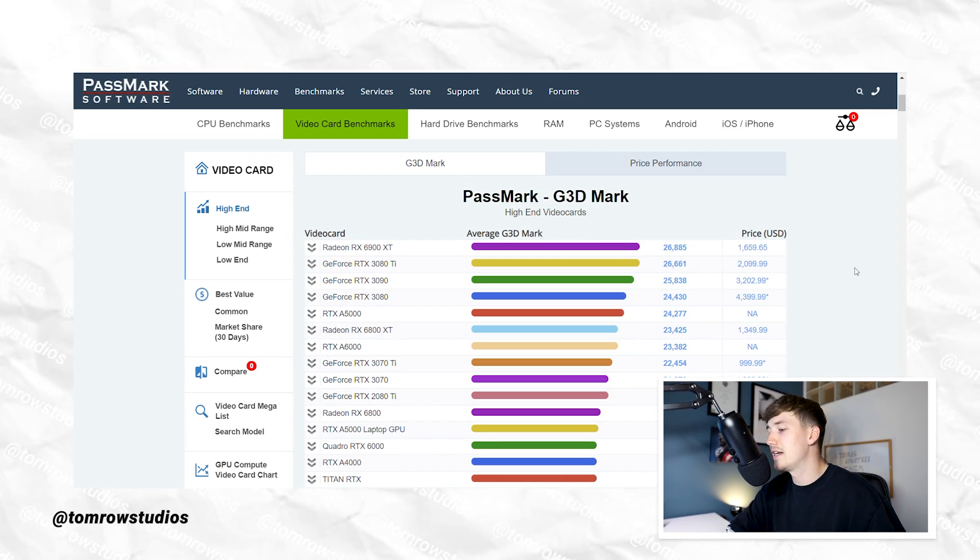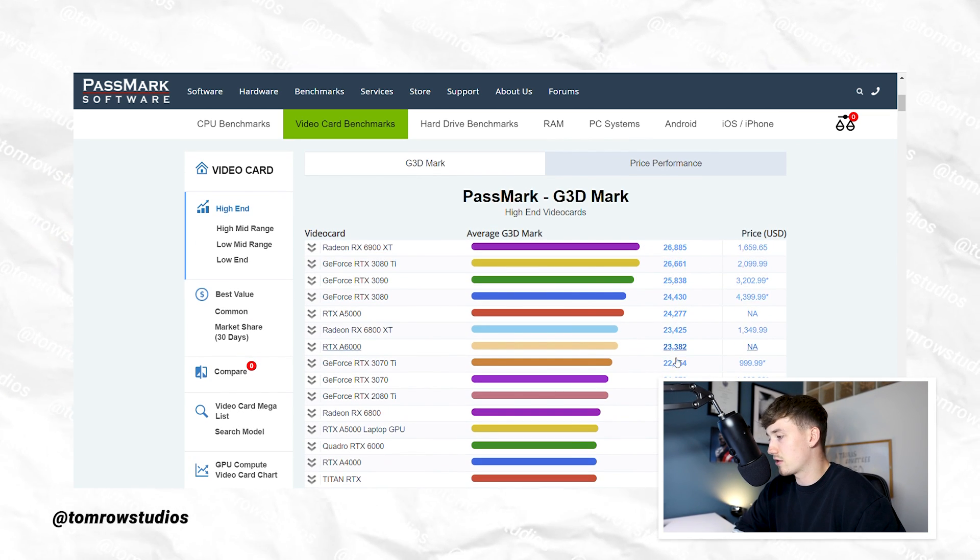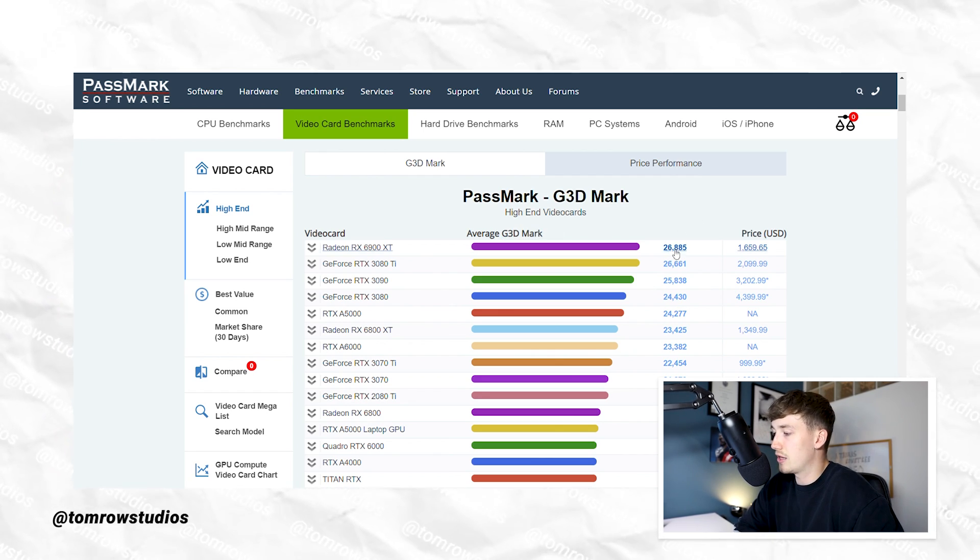You're probably wondering what exactly a G3D mark is. Simply put, it gives an indication of how powerful the graphics card is. On the Passmark software website, there's a full list of graphics cards with their G3D marks. Typically the higher the G3D mark, the higher the price. If you do really high quality, hyper realistic 3D rendering using software like Lumion, you'll want a GPU well above 7,000. Personally, I don't use 3D rendering programs that much, so I'll look for something just above the 7,000 minimum without overspending on a very high-end GPU.